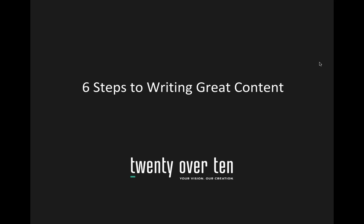We're going to go ahead and get started. My name is Samantha Russell, and I'm the Director of Sales and Marketing here at 20 Over 10. Today, myself and three members of my marketing team — Nicole Scalamara, Monica Pote, and Alex Brooks — will be presenting on six steps to writing great content for your website.